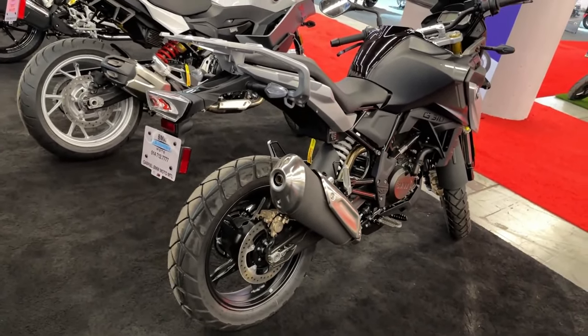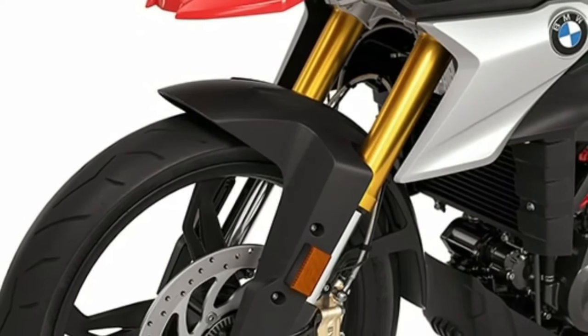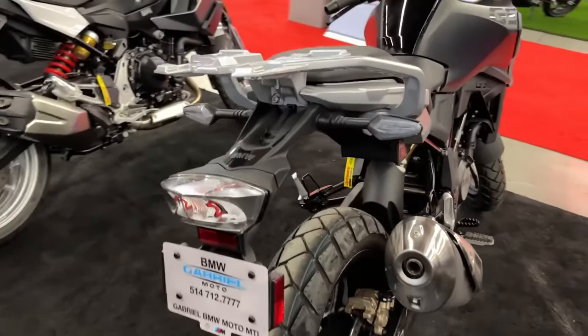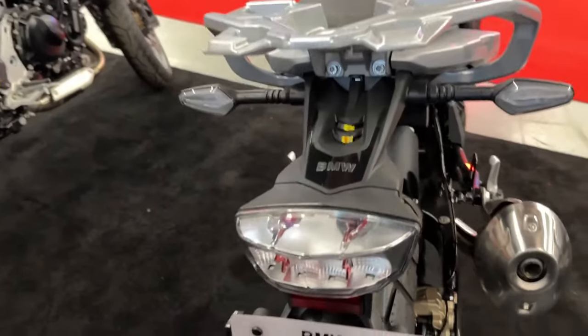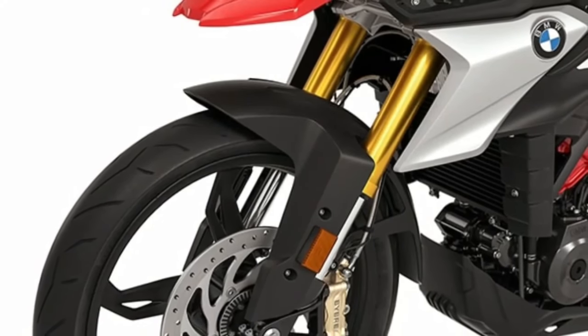The BMW G310GS features a firm steel bridge frame that supports its riding stability. Other standard features include an LED headlamp and tail lamp for added style and superior vision during nighttime. You also get digital gauges for a modern feel.